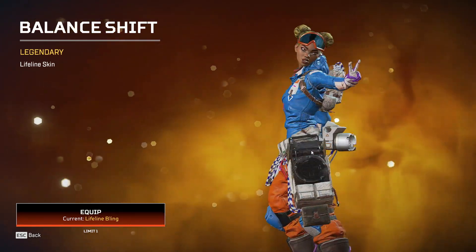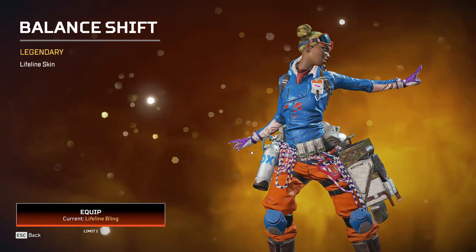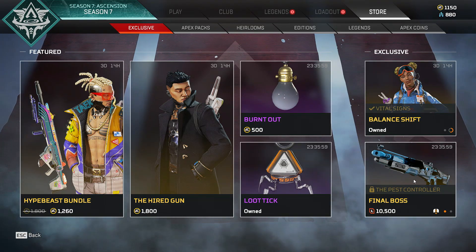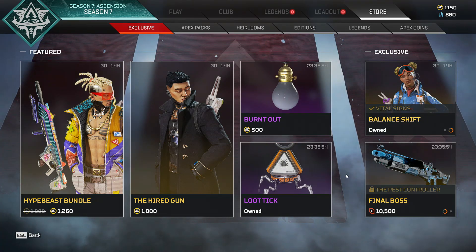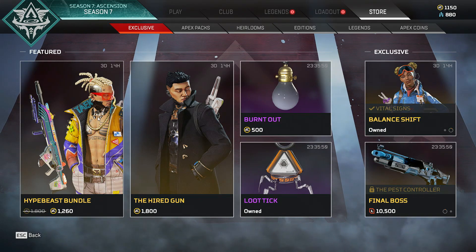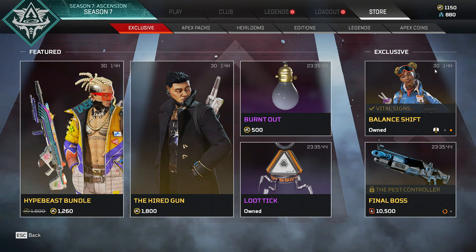Also in the store: the Final Boss Peacekeeper skin, which is still available until tomorrow. You also have Burnout and Lutech Guntron as featured items, along with the Hired Gun Crypto skin and the Hype Beast bundle featured as well.